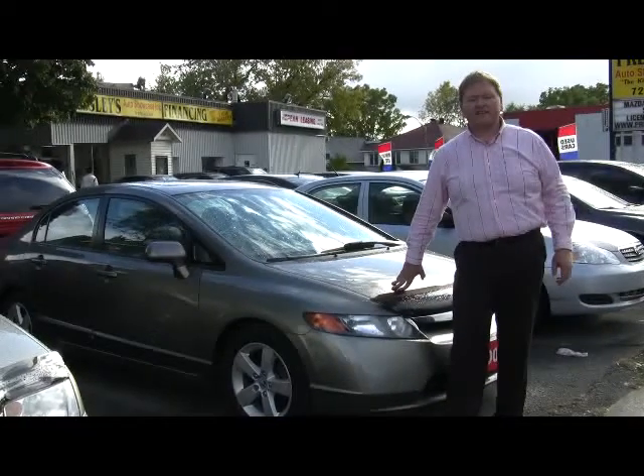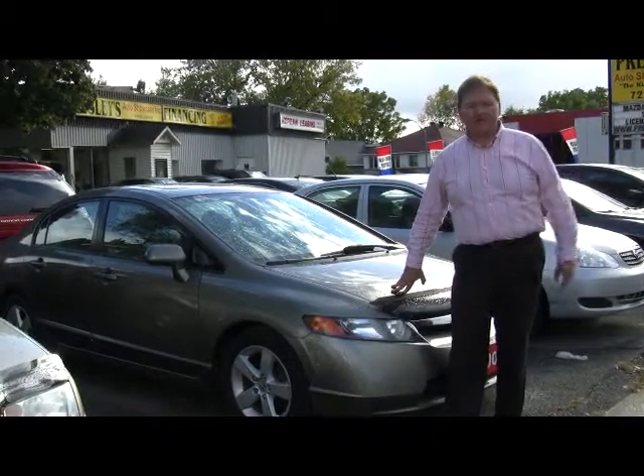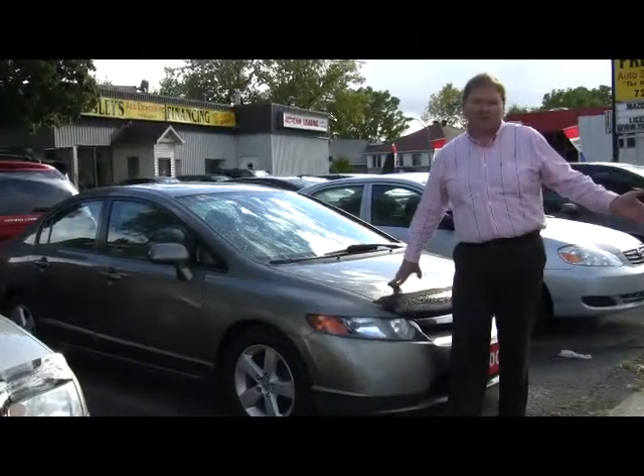Give us a call today at 613-722-0852. We want to earn your business, or simply just check us out at presleysauto.com.